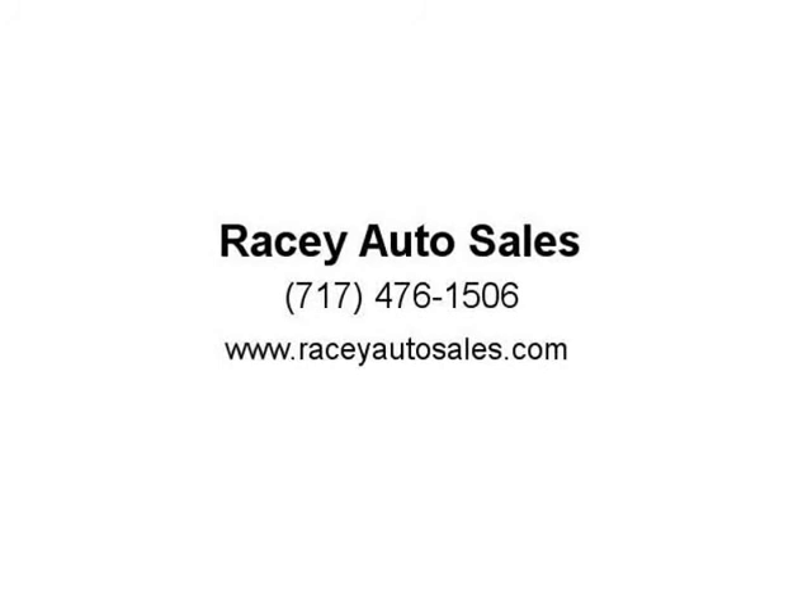If you have any questions, don't hesitate to call or visit us at RACIAutoSales.com. Thank you.